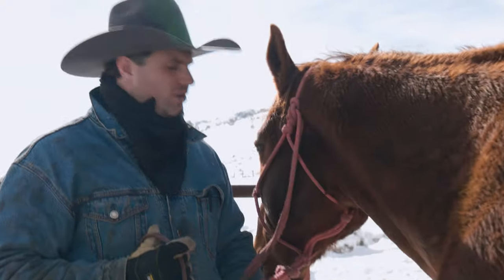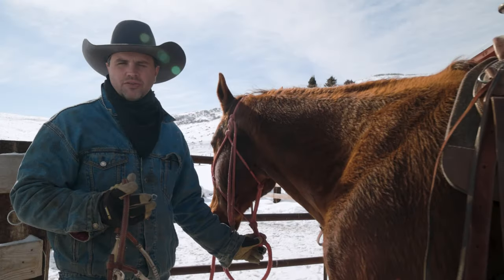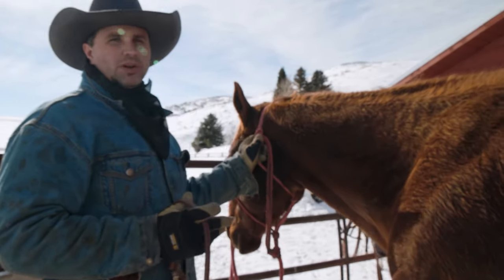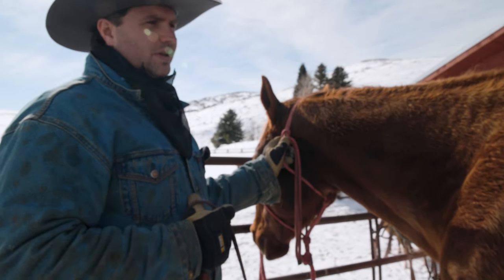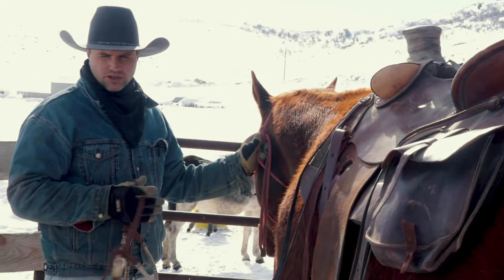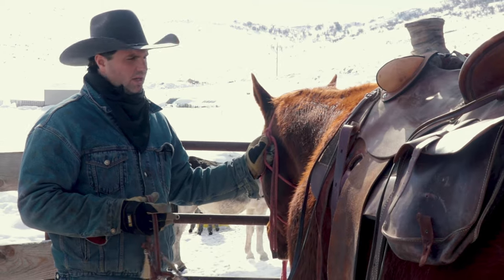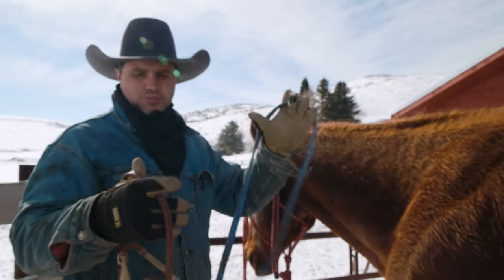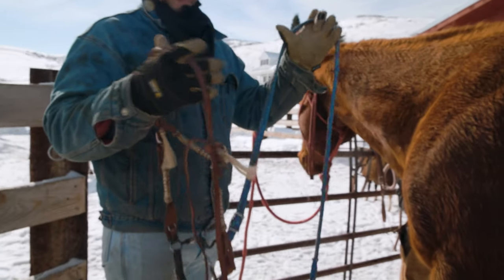Now I'm getting them going. This halter — normally I would take it off if we were doing roping and things like that. But the work today is we're going to be getting on the horse, off the horse, on the horse, off the horse, opening gates, closing gates. It's not good to leave your horse tied up to just his bridle because it's not a secure way to tie him up.